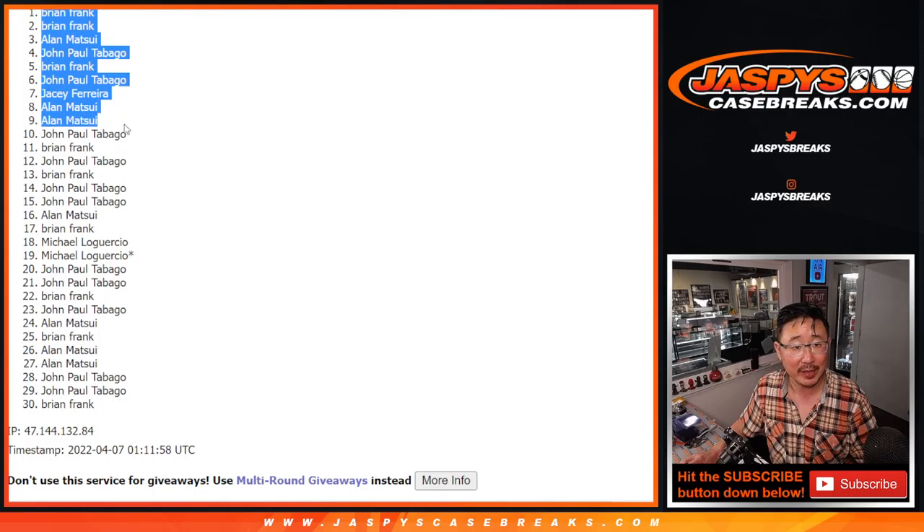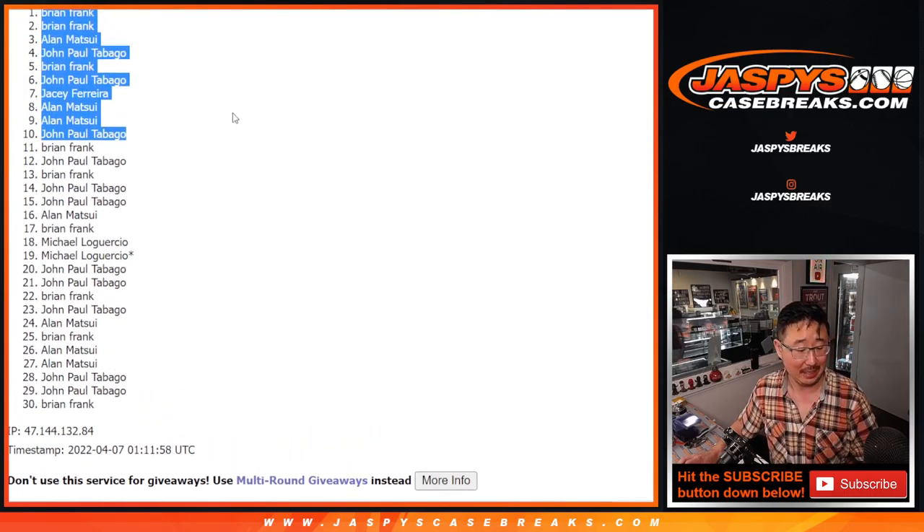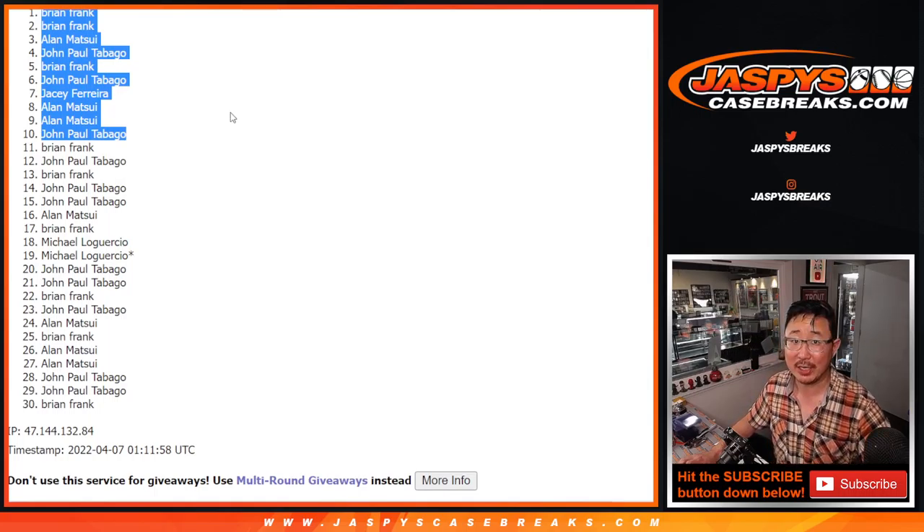All right. We'll see you a little bit later tonight for that break. JaspiesCaseBreaks.com.